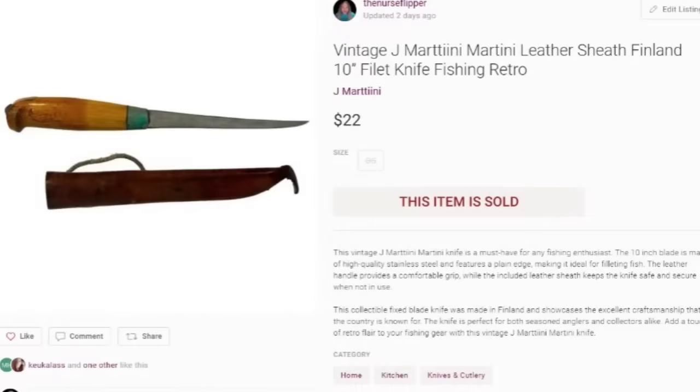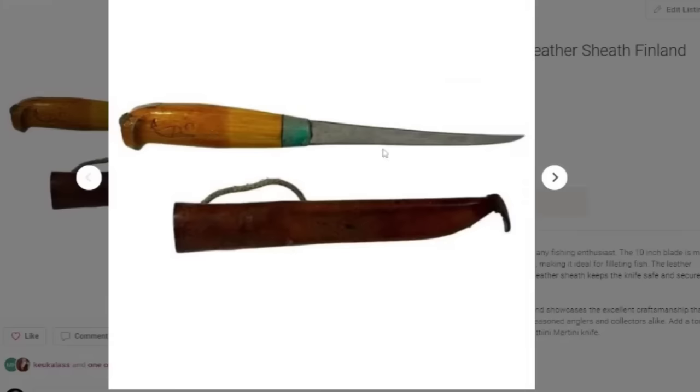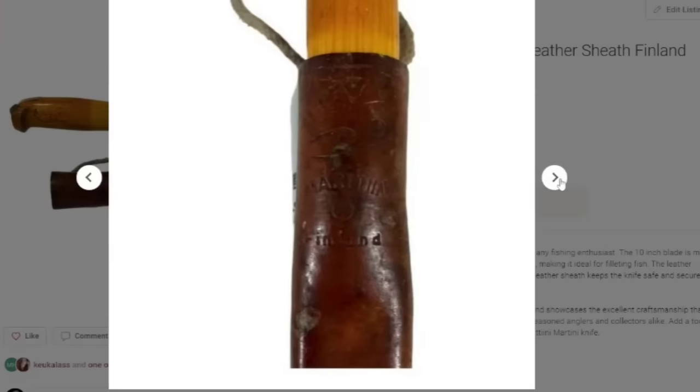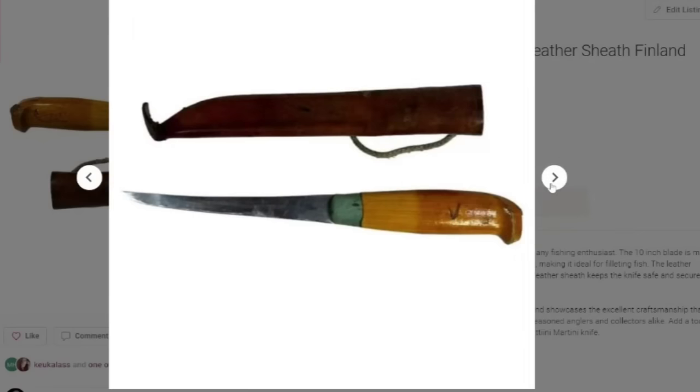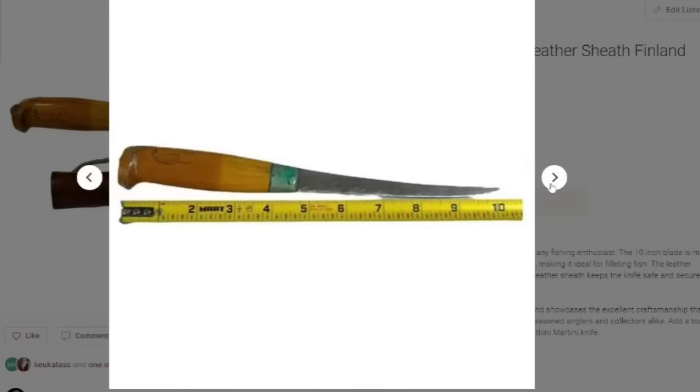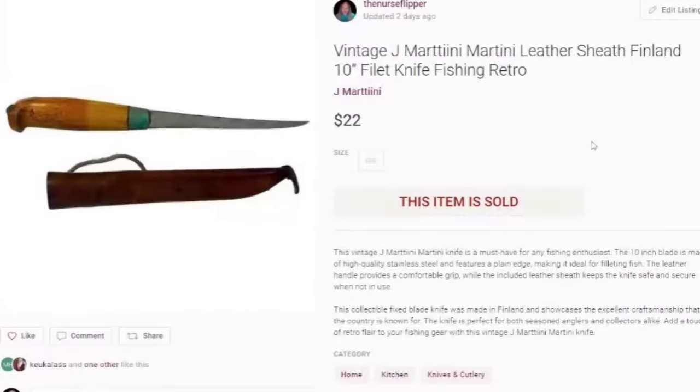This was in a tackle box I bought — I did not pay much for it. This is a vintage J. Martini leather sheath, Finland 10-inch fishing knife. Sold for $22, so it's about a $15 profit. It clearly says Martini Finland and it is an old fillet knife. It does have wear — it's not in the best condition — but still a pretty good $15 profit.